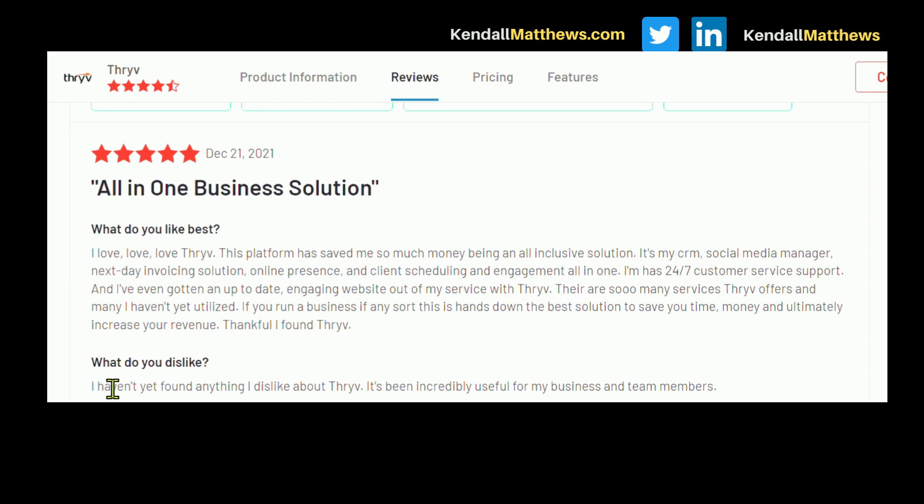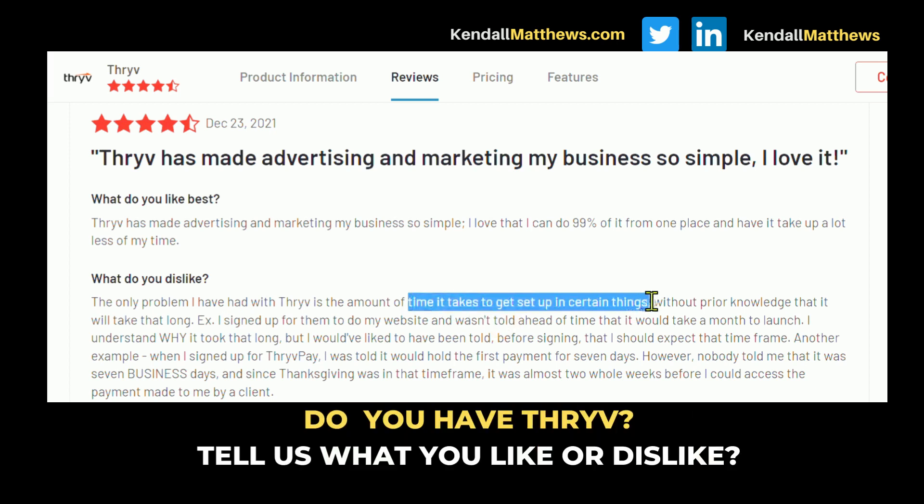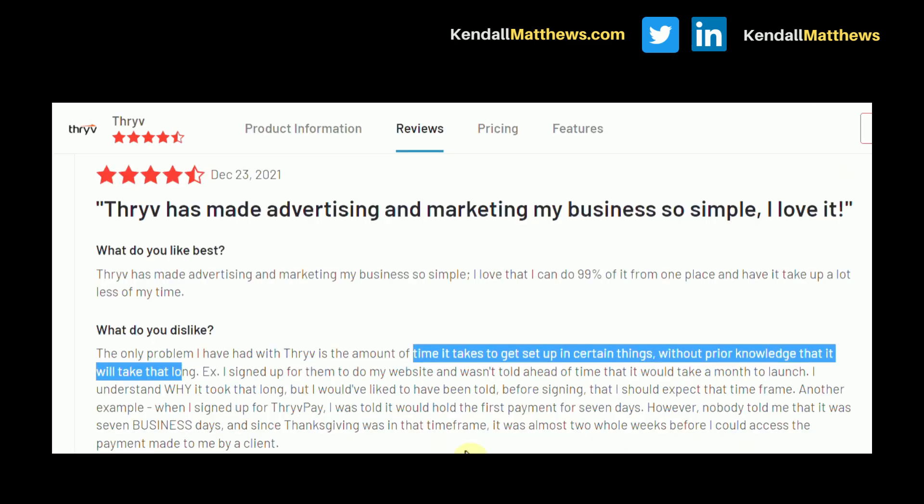On the positive side for Thrive, one reviewer said: 'I haven't yet found anything I dislike — it's incredibly helpful.' Another said: 'Thrive has made advertising and marketing my business so simple — I love it.' That's really key if you're looking at an all-in-one platform and don't have staff who know how to do marketing at a high level. One dislike noted was the amount of time it takes to get certain things set up without prior knowledge. This mirrors the same onboarding point from Service Titan — you need the right staff, time, and team to fully benefit from these platforms.